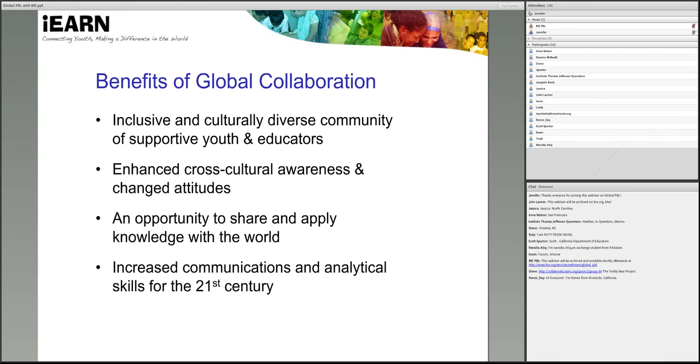Not only is there a great need for incorporating international experiences into the curriculum, but global project-based learning provides many benefits for student learning and making a difference in the world. Students that participate in global projects become part of an inclusive and culturally diverse community of supportive youth and educators. By collaborating with each other, students gain enhanced cross-cultural awareness and changed attitudes. They also work with a known audience of peers, which gives a great sense of purpose to their schoolwork and an opportunity to share and apply knowledge with the world. Through global project-based learning, students around the world develop 21st century skills for technology, communication, critical thinking, and analytical skills that are going to be important for future jobs, careers, and lives.